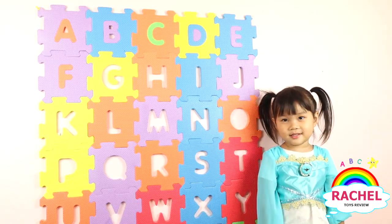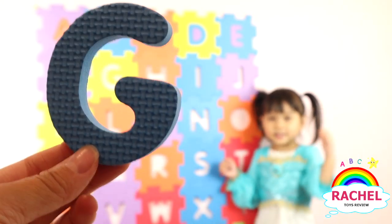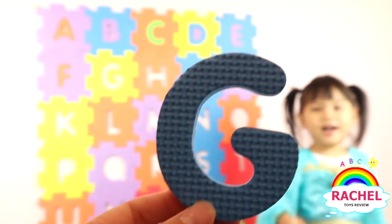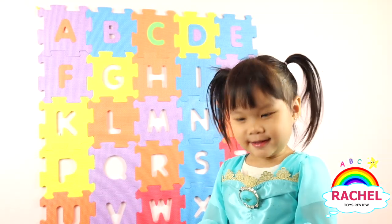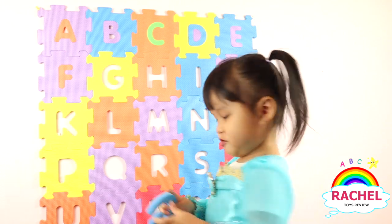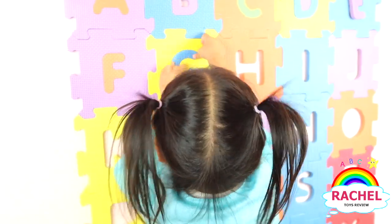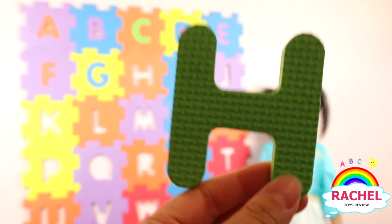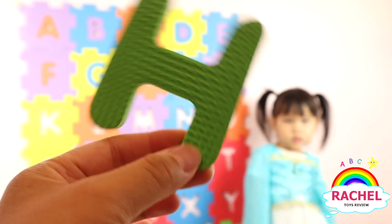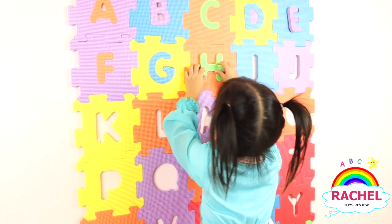Hey, Rachel, what letter is this? G. G. And what color is it? Green. Green. Good job. And what color is it? Green. Good job. Yay.